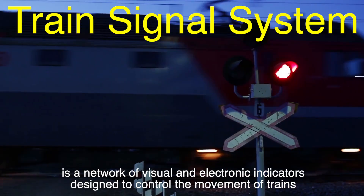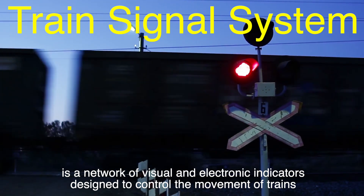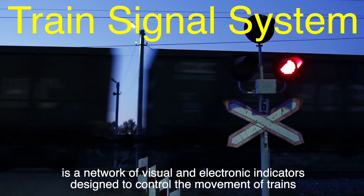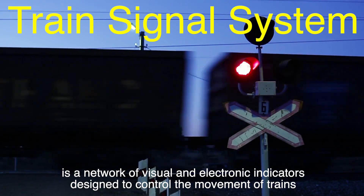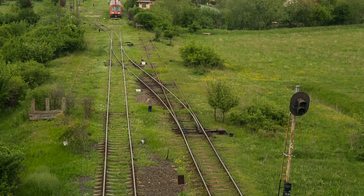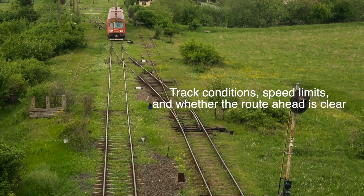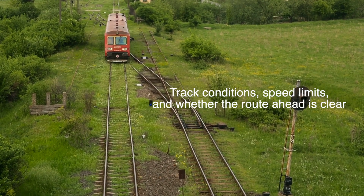At its core, a train signal system is a network of visual and electronic indicators designed to control the movement of trains. Think of it like traffic lights for cars, but far more complex. Train signals guide engineers by conveying critical information about track conditions, speed limits, and whether the route ahead is clear.